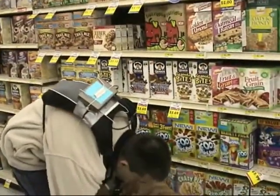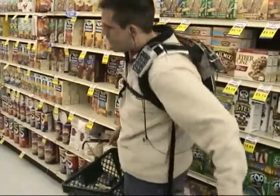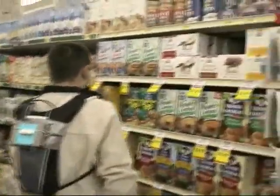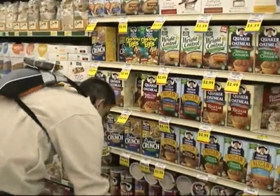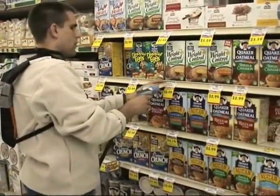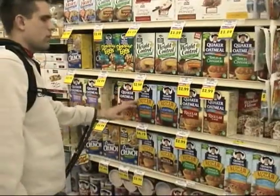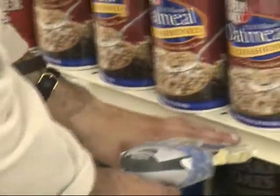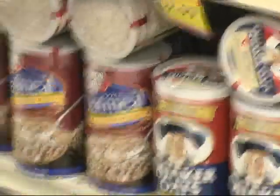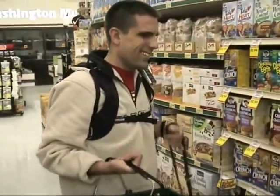He walked too far, so he has to go back a little. That's the instruction he just got from the system. That's the second product! Into the basket. It's easier when you don't have moving obstacles to deal with.